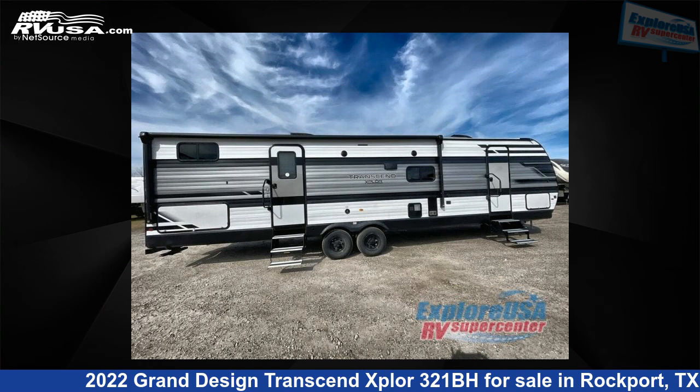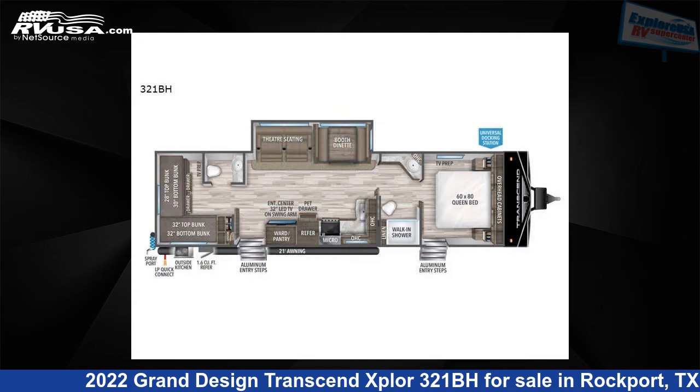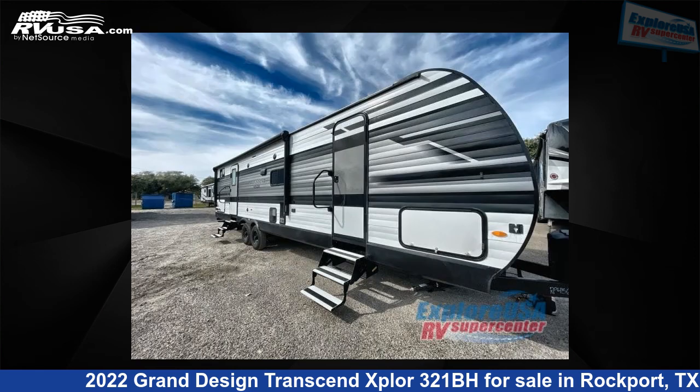This 2022 Grand Design Transcend Explore 321BH is a travel trailer RV. It is located in Rockport, Texas 78382 and is offered for sale by Explore USA RV Supercenter, Rockport, TX.